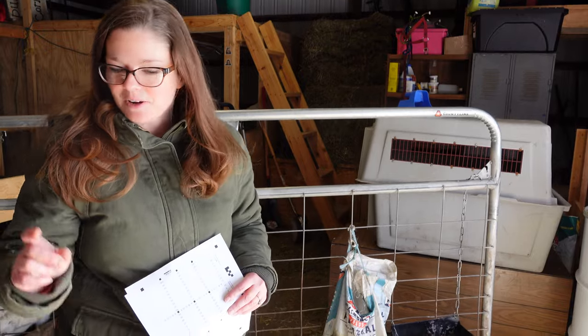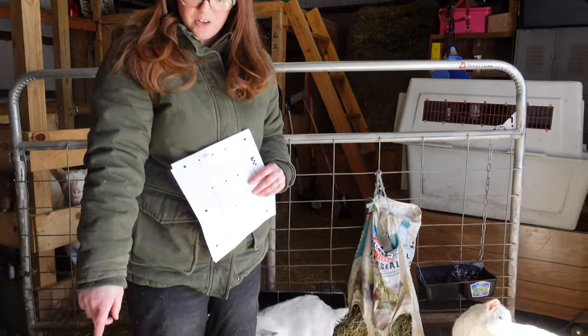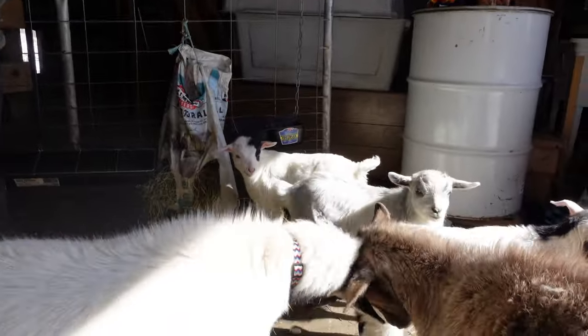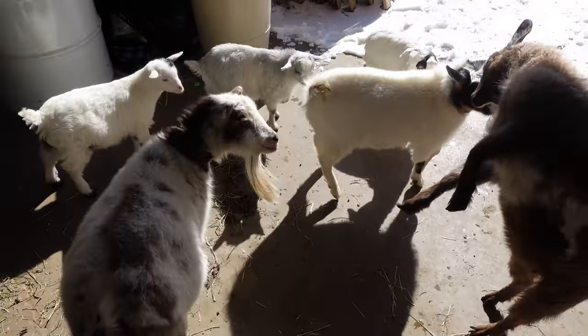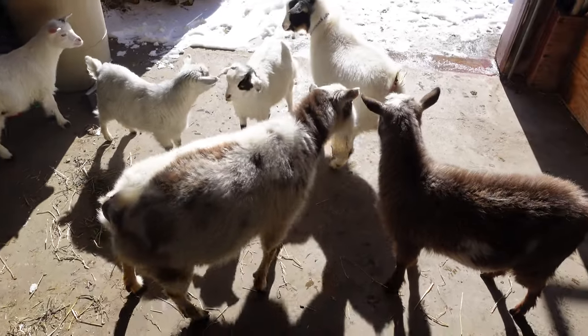Hey guys, we just brought home Casey to join our herd today. And I thought this would be a great moment to talk to you guys about horns. You've probably noticed that none of our goats have horns, and this is one of the main reasons why.